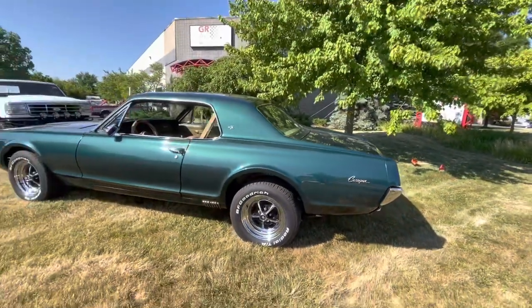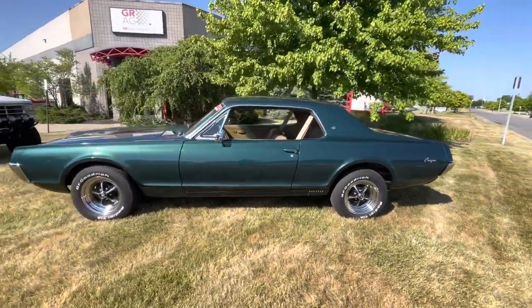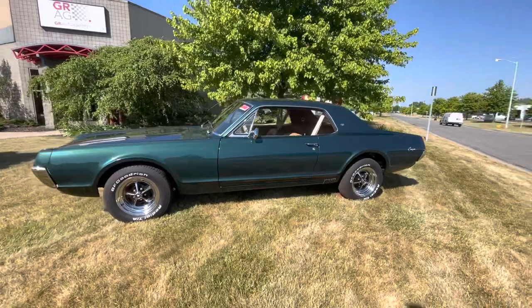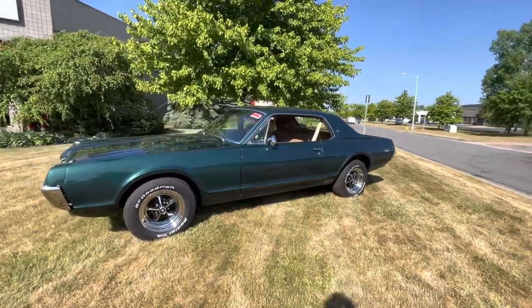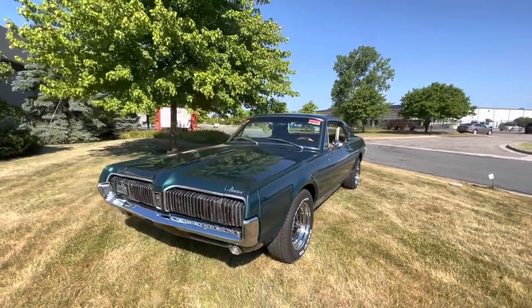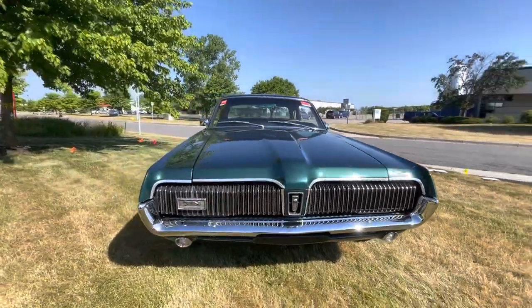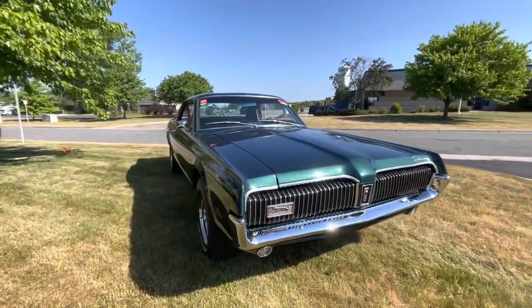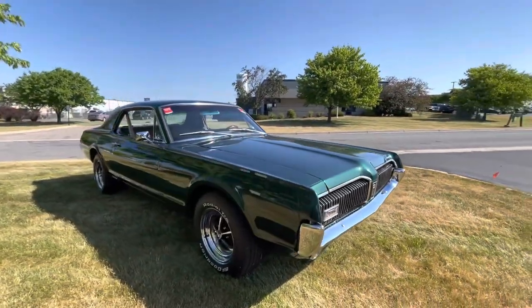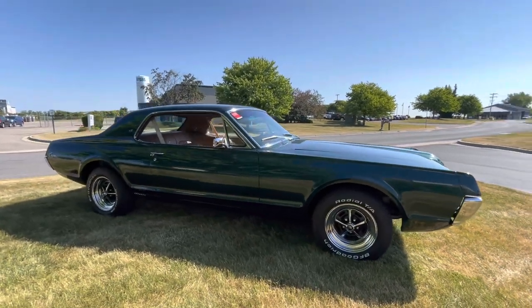Alright everyone, here is a beautiful 1968 Mercury Cougar XR7, just brought to us here on consignment at the GR Auto Gallery. Extremely nice car. According to the previous owner, it had a rotisserie restoration done — all the panels were taken off and it was repainted and gone through quite extensively on the exterior.